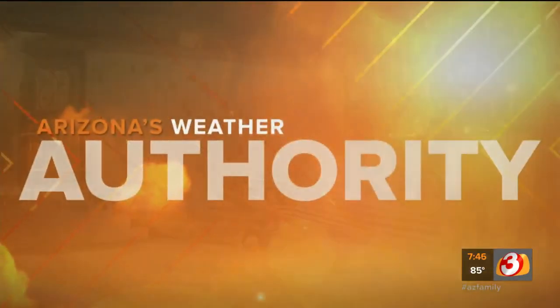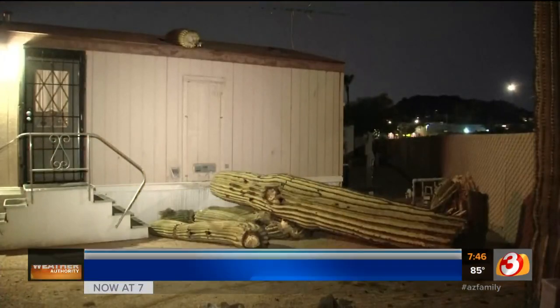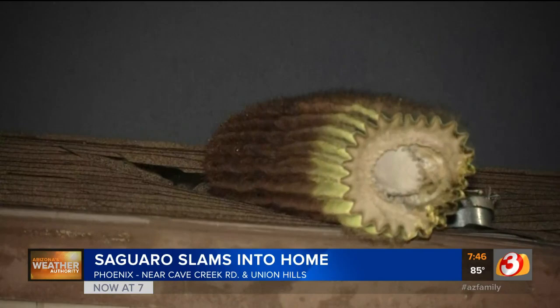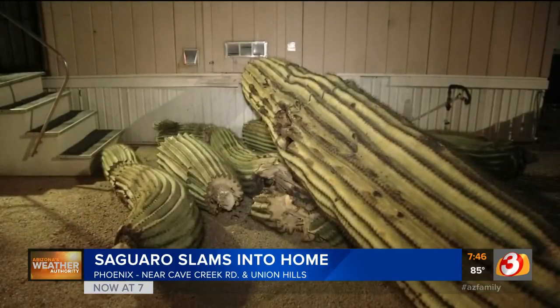All right, let's talk about this. They are well adapted for the heat — we know that. But 53 days above 110 degrees: could they be taking a toll on saguaro cacti all across the valley?